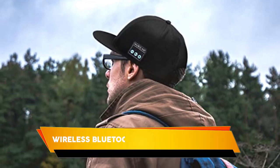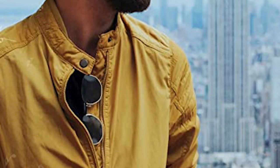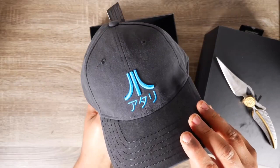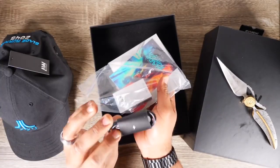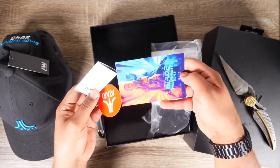Wireless Bluetooth Speaker Baseball Hat. Who says you can't have your cake and eat it too? With the Bluetooth speaker hat, you can enjoy music and phone calls hands-free while protecting your head from the sun. This stylish baseball cap features built-in speakers and a microphone so you can listen to your favorite tunes or take calls on the go.